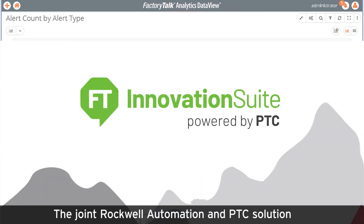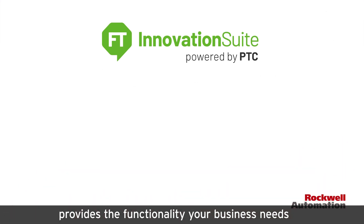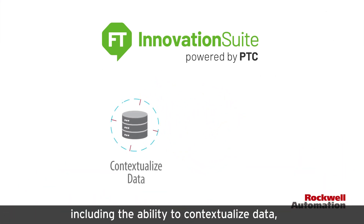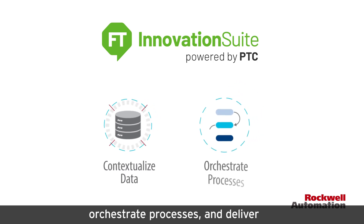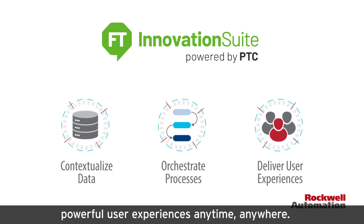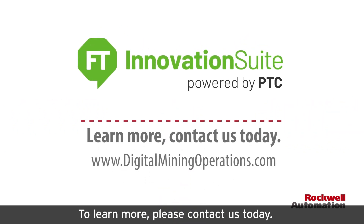The joint Rockwell Automation and PTC solution provides the functionality your business needs to drive innovation, including the ability to contextualize data, orchestrate processes, and deliver powerful user experiences anytime, anywhere. To learn more, please contact us today.